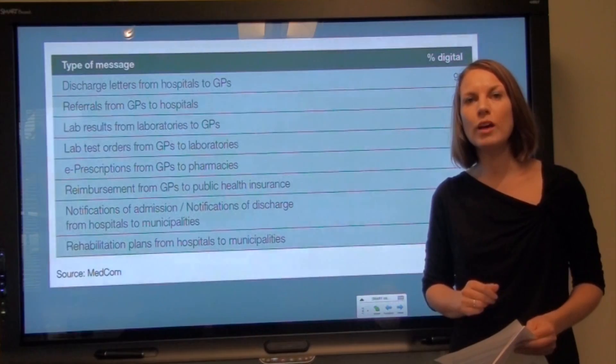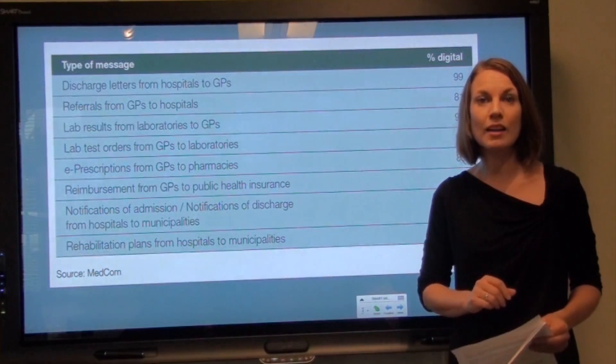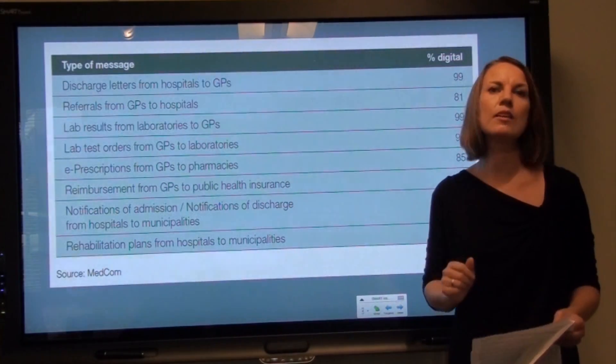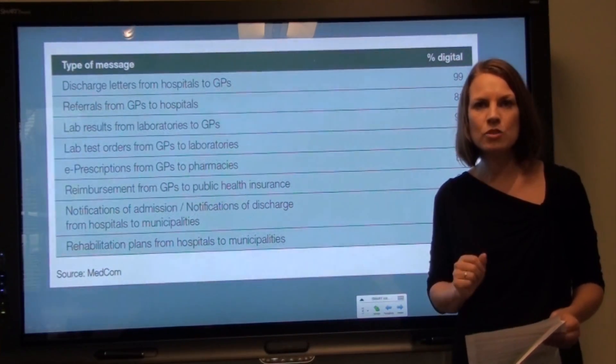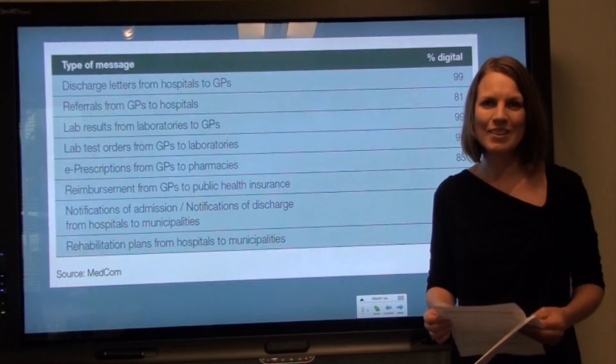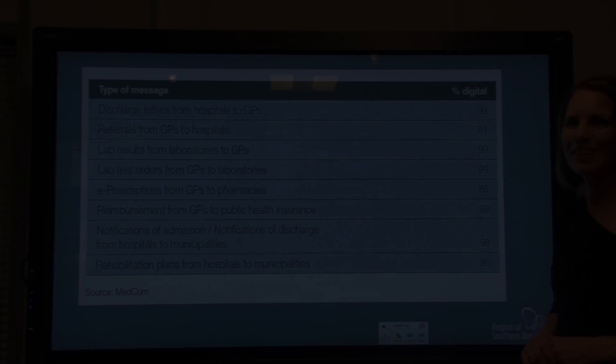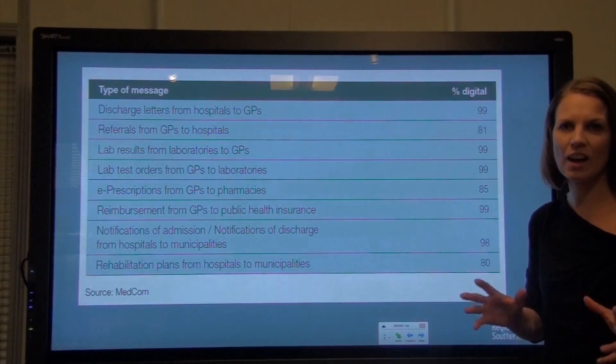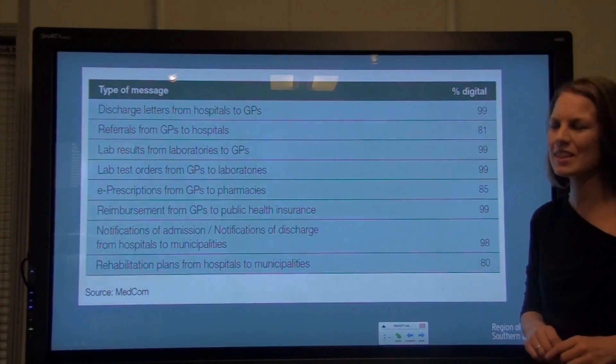Today, the Medcom standards have paved the way for markets in electronic communication. Even though we have more than 100 different IT systems in health and social care, they can all communicate and send messages to each other, and integrate data directly into the patient record or system. This chart illustrates the types of messages and how widely this has been implemented in Denmark.